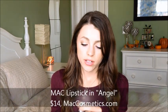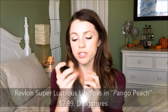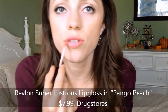For lip products — what I'm wearing today is MAC's Angel, which I have swatched right here. It's just a pretty pink. I'm wearing it today with the Revlon Super Lustrous lip gloss in Pango Peach. It's a really simple, nice peachy color. They wear off really nicely. It's not a holy grail lip gloss, but I really like the color with my skin tone, and I love MAC's Angel this month.